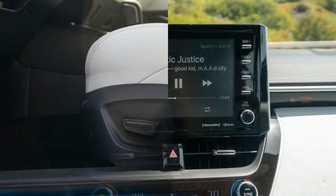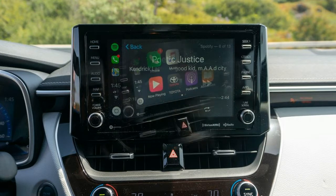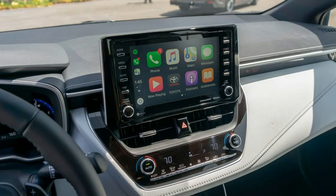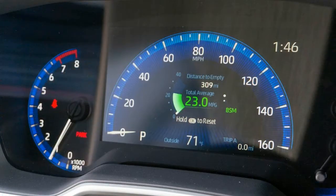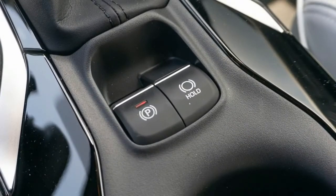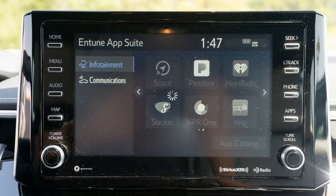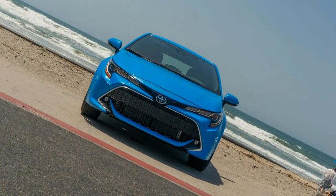Underpinning a body that is lower, wider, and longer than before is Toyota's new TNGA platform. This new backbone means the hatchback is 60% stiffer than the outgoing iM, giving its multi-link rear suspension and McPherson fronts a more solid stage upon which to perform. Lighter components, such as the resin composite rear hatchback door, help keep the 2019 model's 3,060 lb curb weight in line with the previous generation despite it being larger with more equipment.